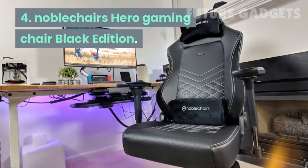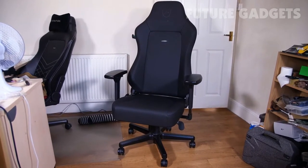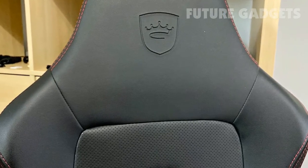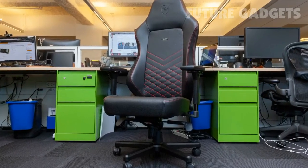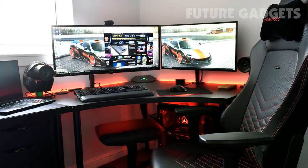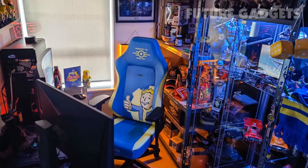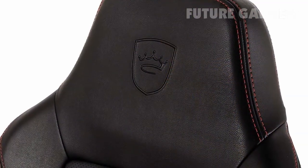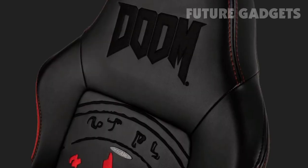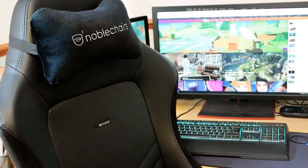Number 4: Noble Chairs Hero Gaming Chair Black Edition. Noble Chairs Hero Chairs are its mid-range models, which sit — pardon the pun — below the Epic series and above the Icon series. They are large and easily adjustable, and better for larger people, with a premium design that is stylish and understated. The new Hero Black Edition's backrest is perforated for added breathability — no more sweaty backs. It has also been designed not to fade in direct sunlight. It's easy enough to put together, and the broad back support, which can be adjusted via a dial, makes this a comfortable chair to sit in for hours at a time.